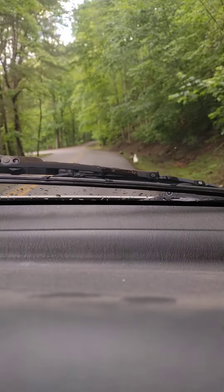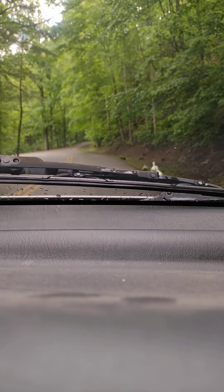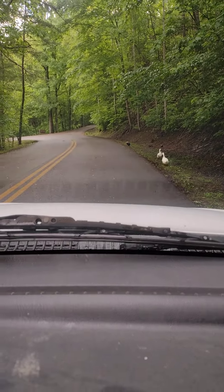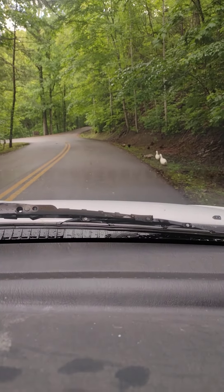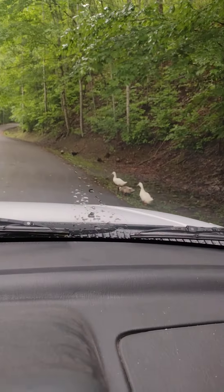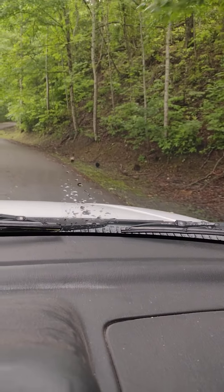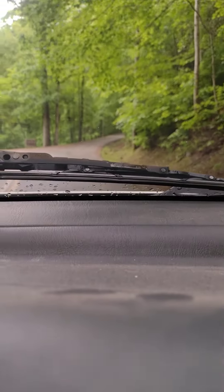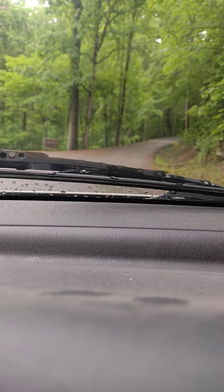Oh look at that — duck! They should have said duck crossing. So we got some ducks here. Are they gonna cross the road or are they just foraging? I think — watch out, little ducks! That was pretty cute.